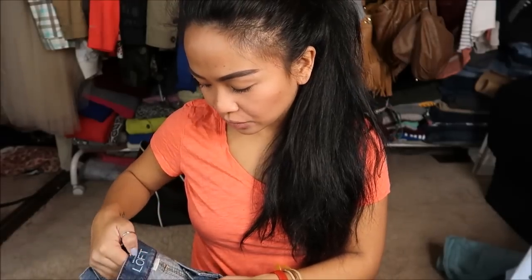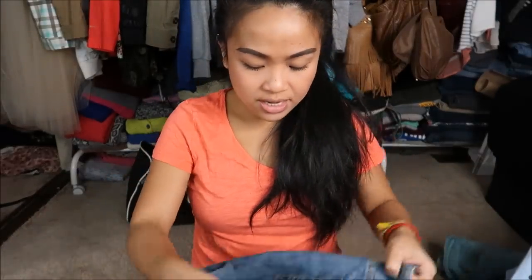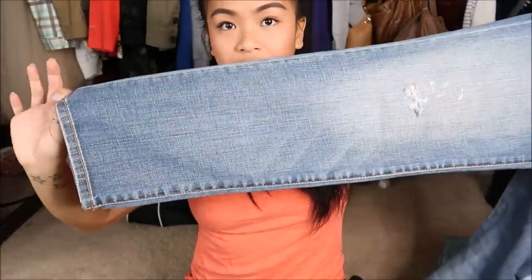The last one I have is my Ann Taylor Loft, and this is in a size four. You guys, I absolutely love this style. It's destroyed — it has holes, but not too much. And it is a bootcut. So I'm interested to see how that fits on me.